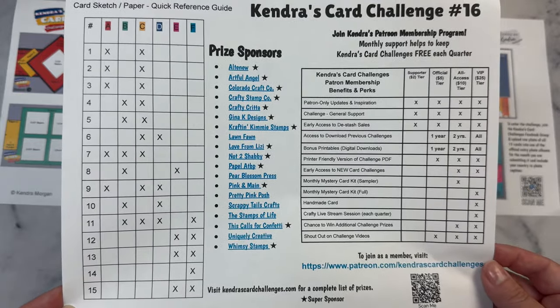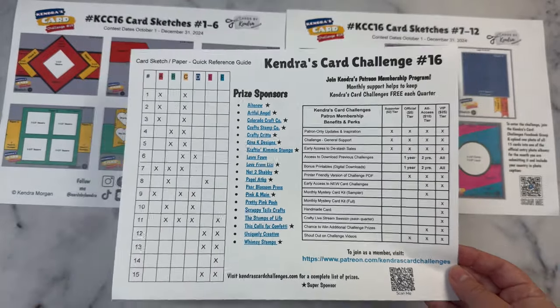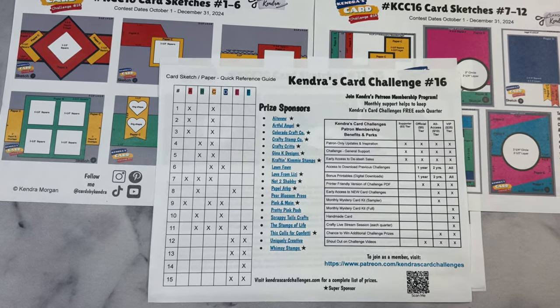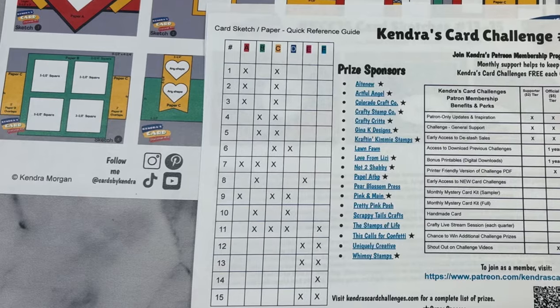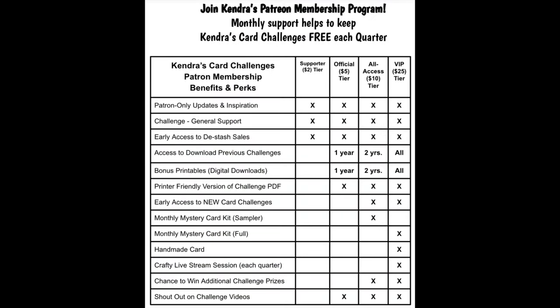If you'd like to receive extra perks and benefits, you can upgrade to either a KCC Supporter, Official, All-Access, or VIP paid member. The left side of the last page has a quick reference guide — a chart showing what papers are matched with others for each of the card sketches — and this will help when choosing your papers. On the right side of this last page, the table outlines what you get as a paid member of my Patreon membership program. These challenges do take a lot of time to create, so joining as a paid patron is a way to help support what I offer the crafty community, and patrons help to keep the challenges free each quarter.